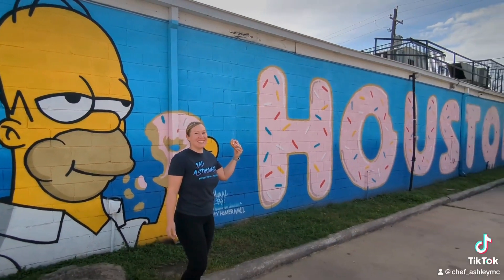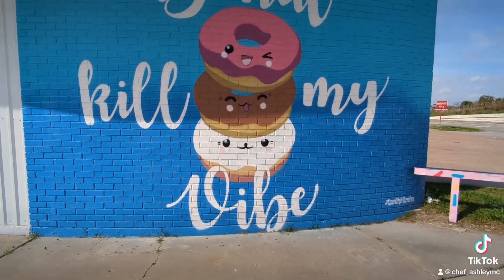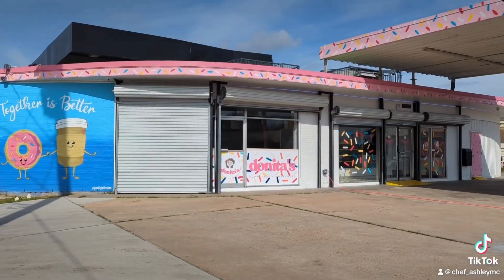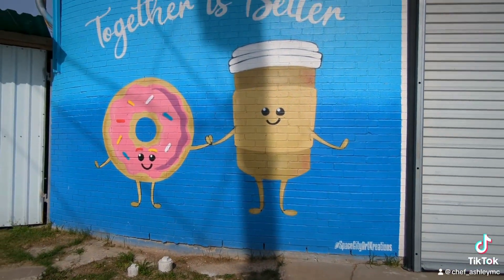Hey guys, it's Ashley and we are here at the soft opening of Donita's Donuts. We are so excited they are finally open. If you've driven down I-10, you've probably seen this iconic Simpson mural they have gone viral for. They have other beautiful murals created by local Houston artists, which we love to see.